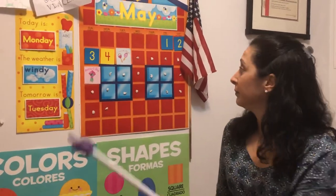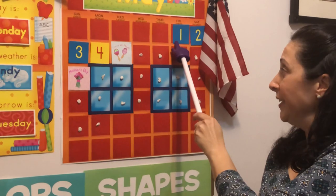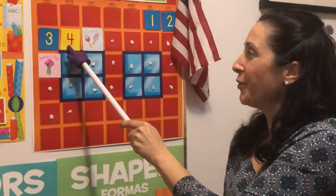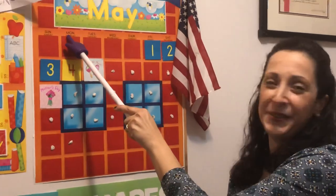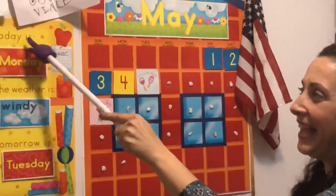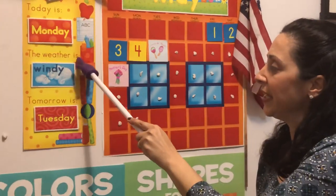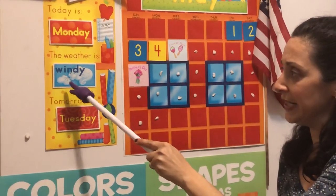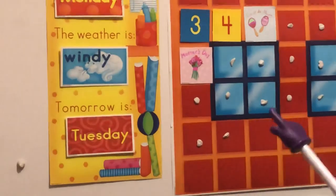Let's find the one. I think it was on Friday. One, two, three, four. You're right! It's May 4th. Let's go up and see what day it is. We always have calendar on Monday. Today is Monday. Let's find out what the weather is. The weather starts with a W. I see a cloud there and a breeze. Do you know what weather word that is? It is windy today.